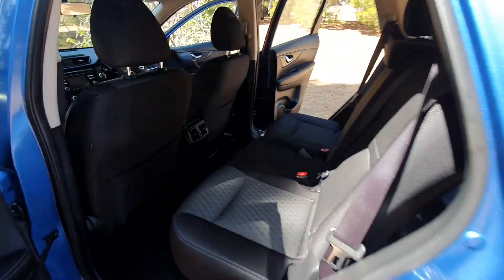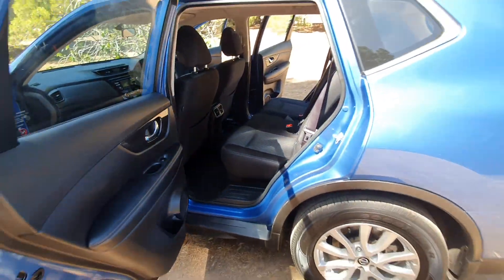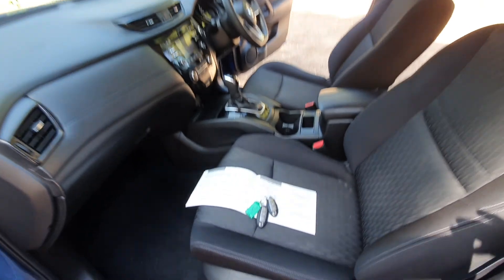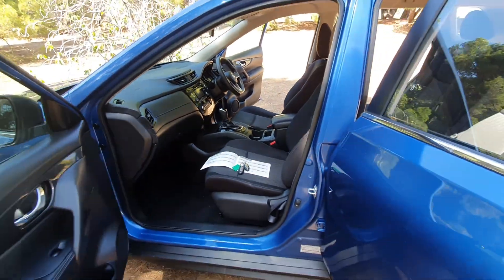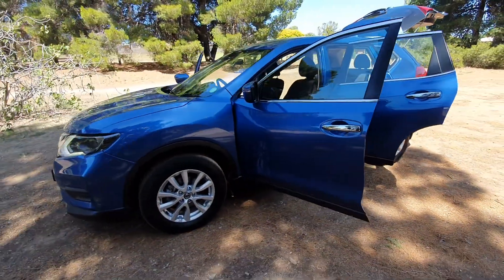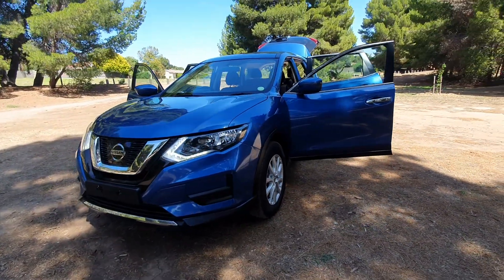Ton of space in the back — it's a very nice, well-maintained car that comes with two keys and push-button ignition. This is a fantastic car, really nice-looking vehicle that drives beautifully. Come down and check it out.